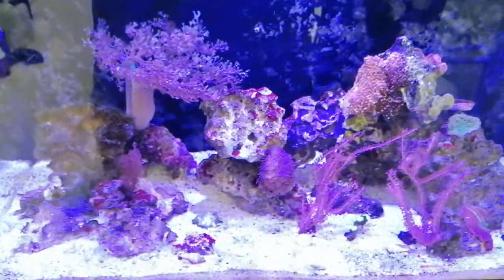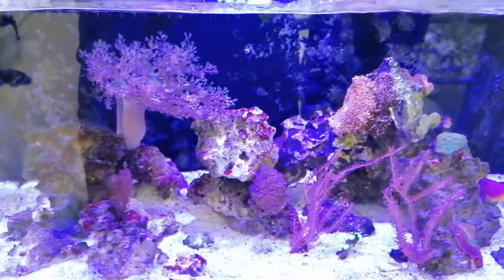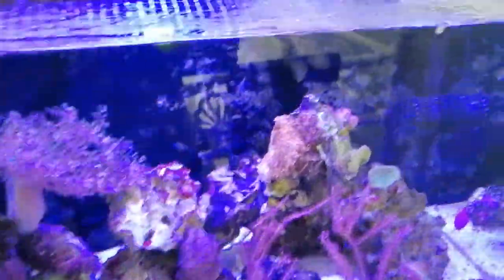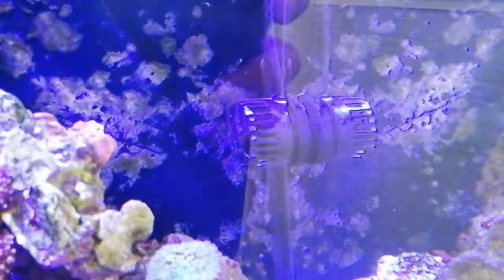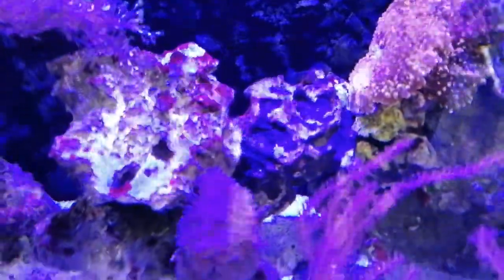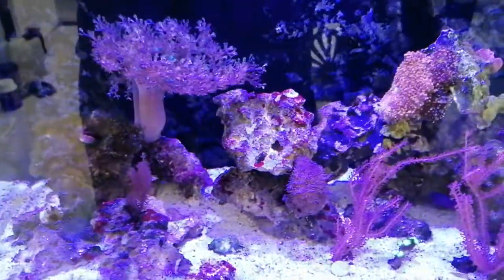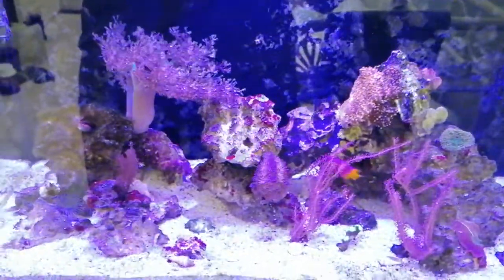I've tested my KH — it's stable, it hasn't moved. I've tested it constantly for two weeks. It fluctuates very slightly between seven and eight, but nothing drastic. I've got a little powerhead in it creating flow — you can see everything's moving gently, nothing's getting too much flow. It's a nice gentle lagoon effect, which is supposedly what LPS corals like. But at the minute I'm just having no luck keeping them alive.